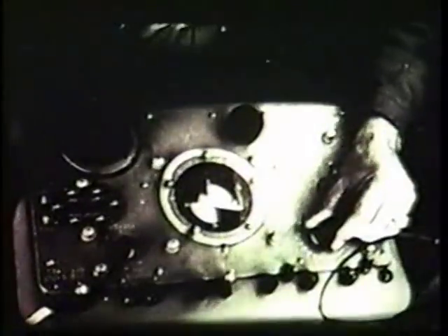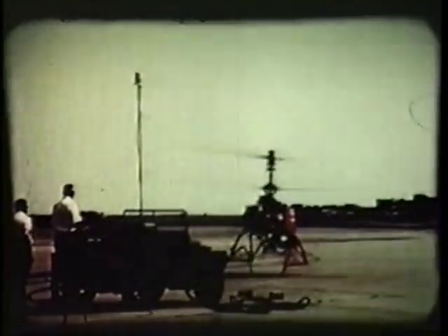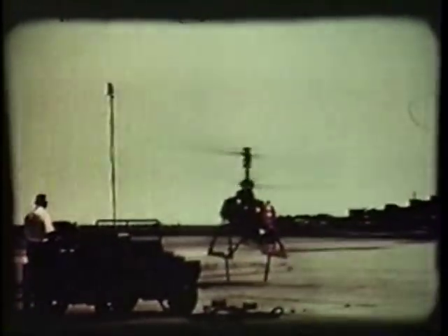The QH-50's versatility is enhanced by the fact that operations can be controlled from piloted aircraft, from mobile ground stations, and from ships at sea, each with the capability of transferring control of the helicopter to the others.